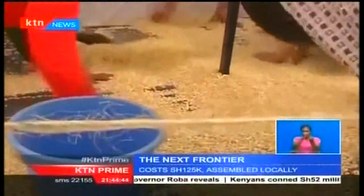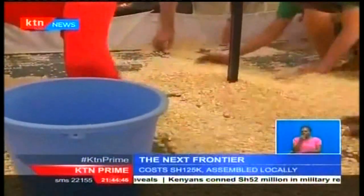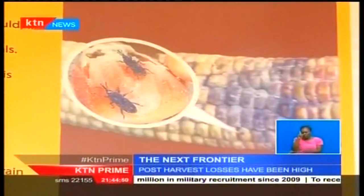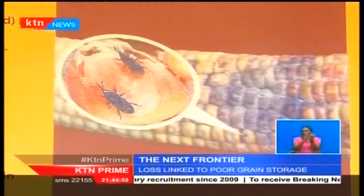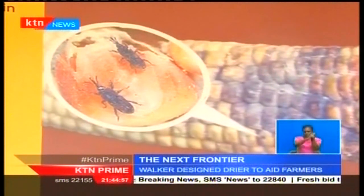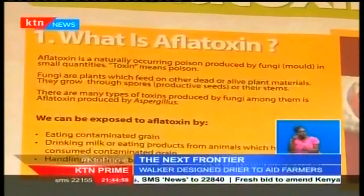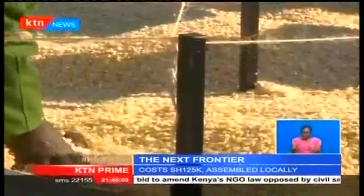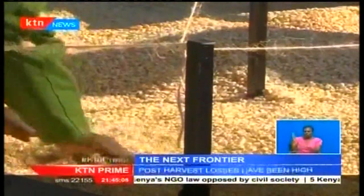Over the last few years, Kenya has lost both life and large amounts of harvested maize, groundnuts, and other grains due to the deadly fungus known as aflatoxin. Poor handling, storage, and general lack of awareness are some of the reasons linked to the lost harvest and diseases for those who consume such produce.